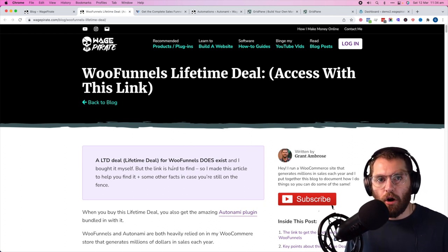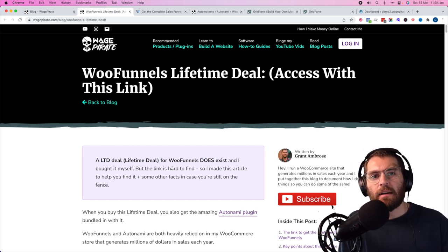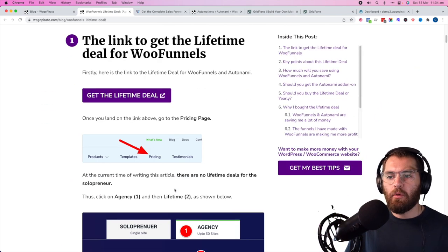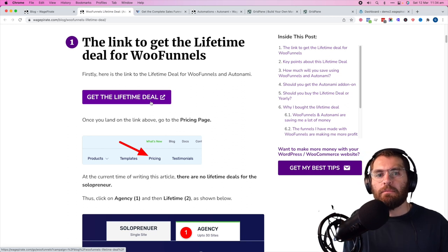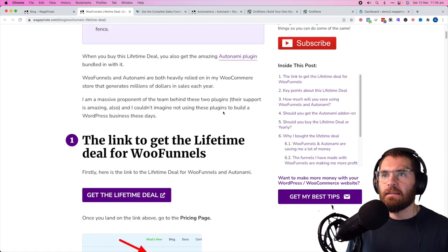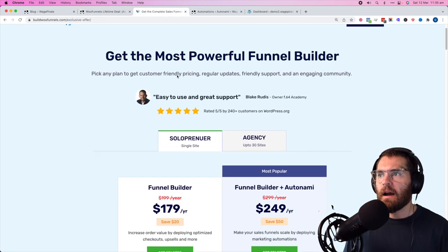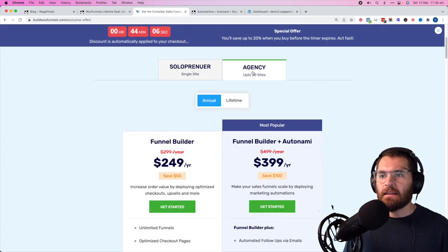I've left a blog post about the lifetime deal because it's a little bit hard to find on their website. In the description below you can click a link to my blog post, read about why I bought it, and there's an affiliate link button there. Under pricing on their website, there are two tabs — Solopreneur and Agency — and under each there's annual and lifetime pricing. The two options are the funnel builder alone, or the funnel builder plus Autonami.